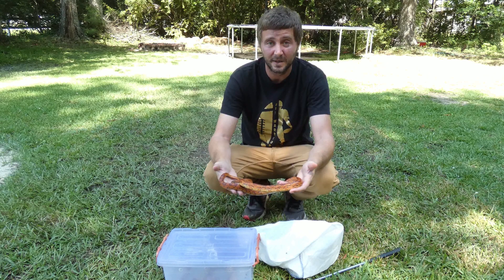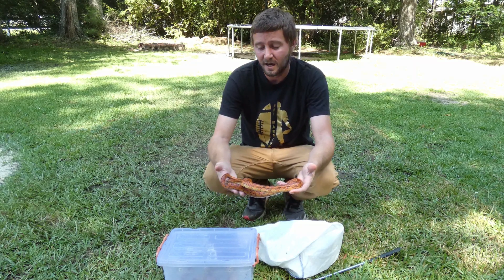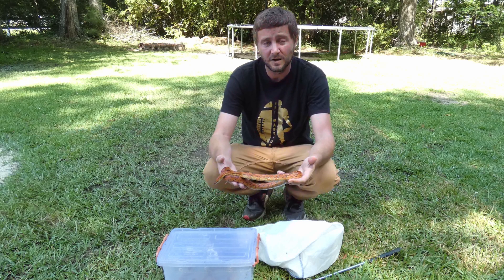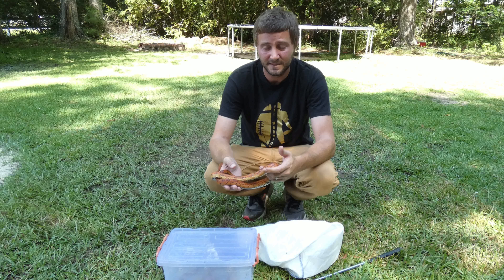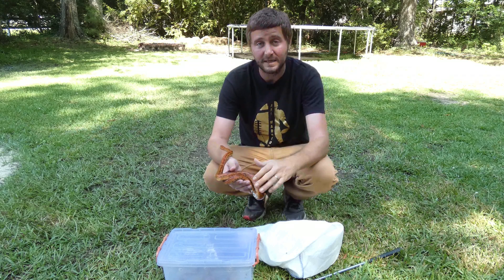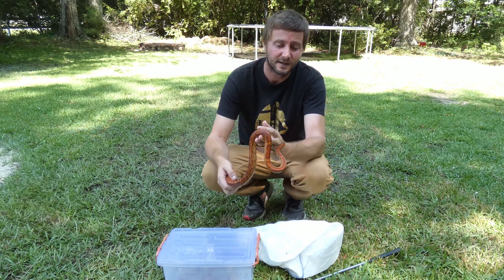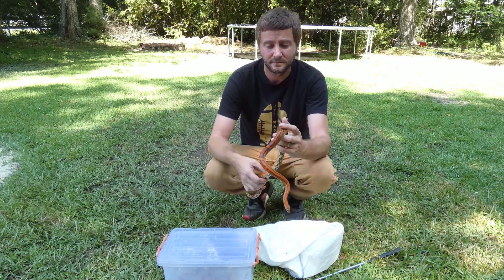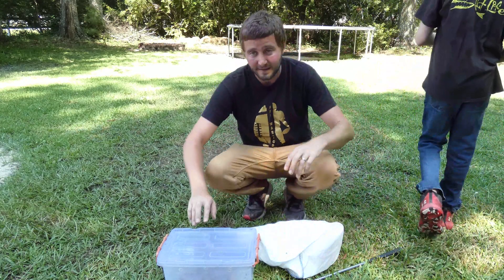They don't stay small — they get about five and a half to six feet. These are awesome snakes and one of the most popular snakes in the pet trade; a lot of beginners keep them. Anyway, let's get to the copperhead now.